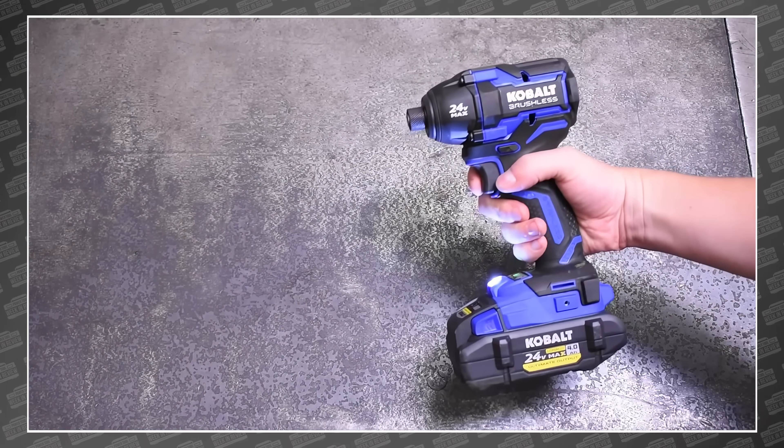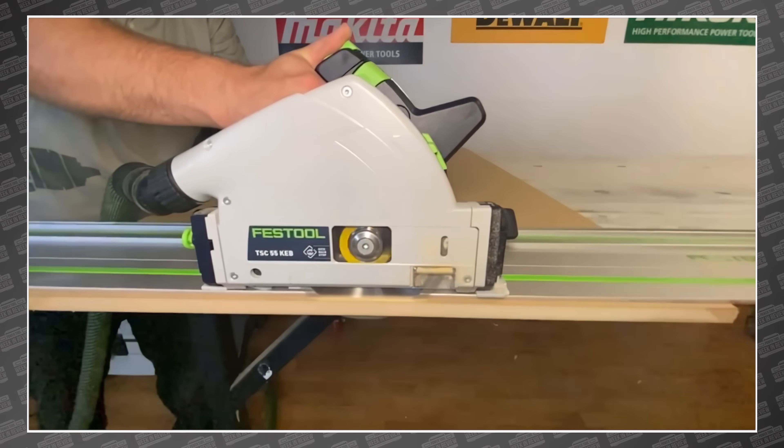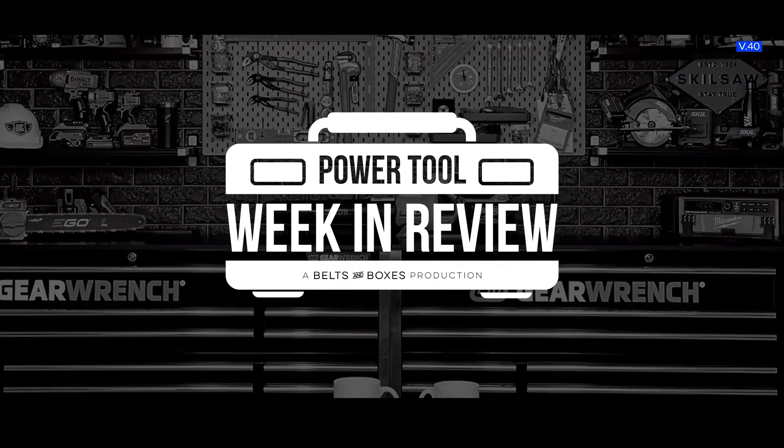This week, Cobalt takes a serious shot at the King of Impacts, while our Aussie friends choose the best track saw of 2021. TBB looks for the best mid-torque impact, and Ryobi shocks everyone involved. This is your Power Tool Week in Review.